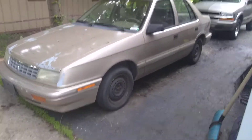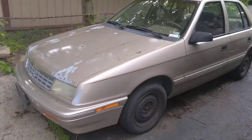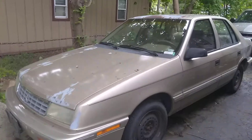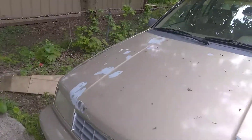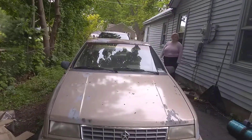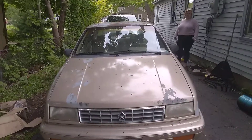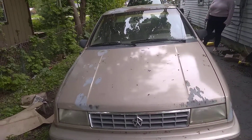Hey guys, it's TapeTheApe here, and I'm going to be doing a video on my girlfriend's car. It is a 1992 Plymouth Sundance. It was owned by a guy previously who exclusively works on cars like this — old Mopar cars. This one had blown head gaskets. He redid the head gaskets and put a new lower mileage transmission in it.